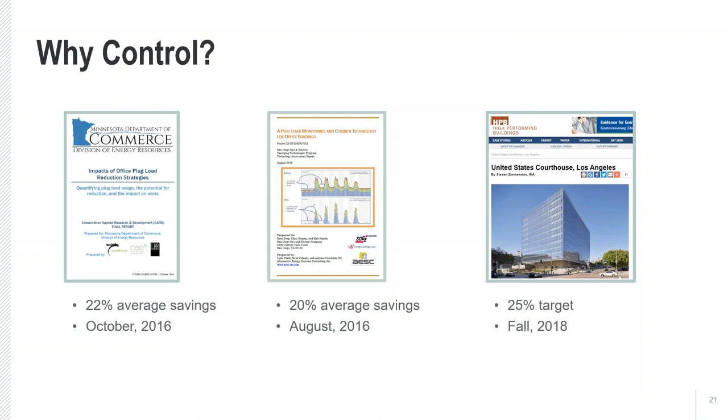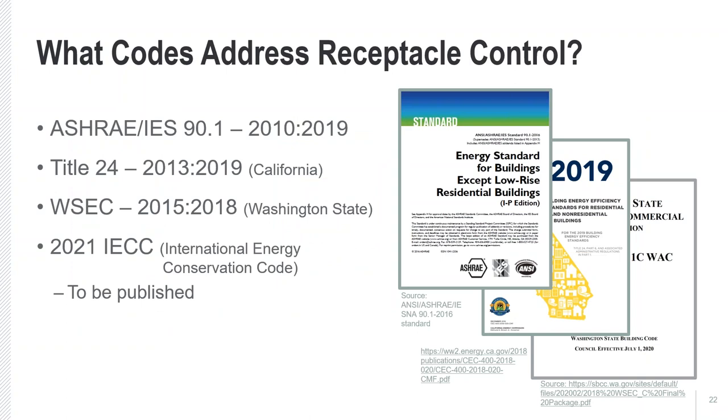Where are receptacle controls implemented in commercial energy efficiency building codes? ASHRAE 90.1 was the first to introduce receptacle control in their 2010 version. Title 24 adopted it in their 2013 version. Washington State Energy Code added it since 2015. And the 2021 IECC code has also adopted receptacle control inside its code, due to be published later this year. So what does that mean for compliance throughout the United States?